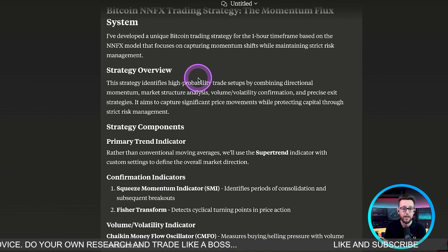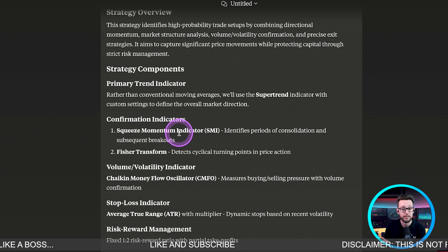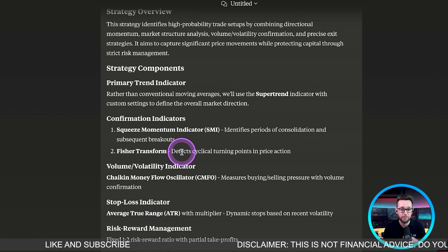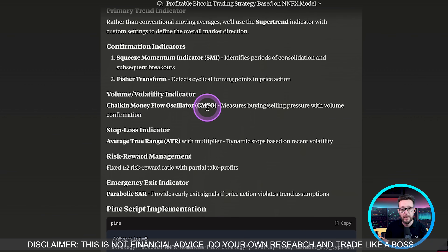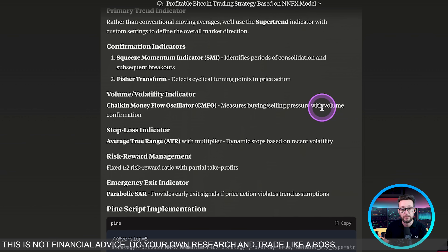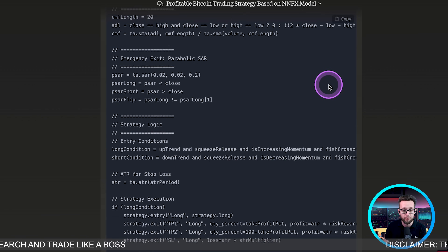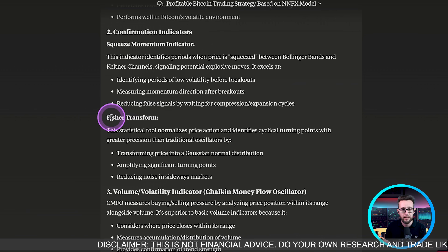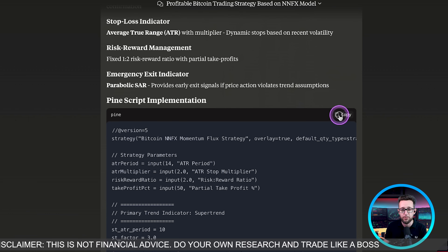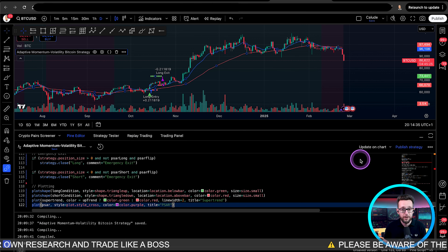In our second setup, which asks for something more unique, we're starting to use the Squeeze Momentum indicator — one of my favorite indicators. We're using the Fisher Transform, which is detecting the cyclic turning points of price action, and the Chaikin Money Flow (CMFO) to measure buy and sell pressure. I'm really very impressed by the amount of detail. We didn't open up a coding panel for this one so hopefully it will work. It's going to confirm entries and give more information about the Squeeze Momentum indicator and the Fisher Transform.